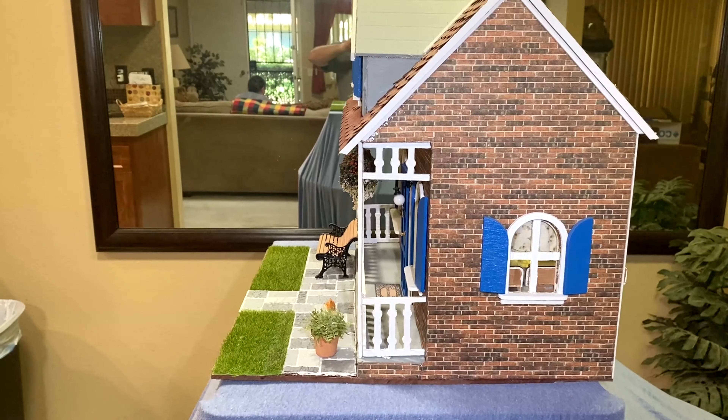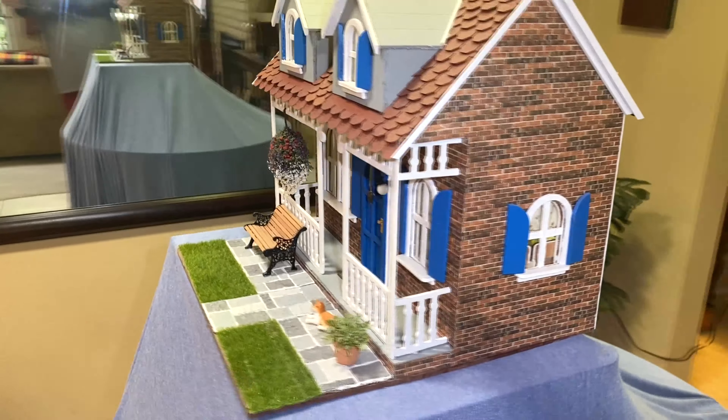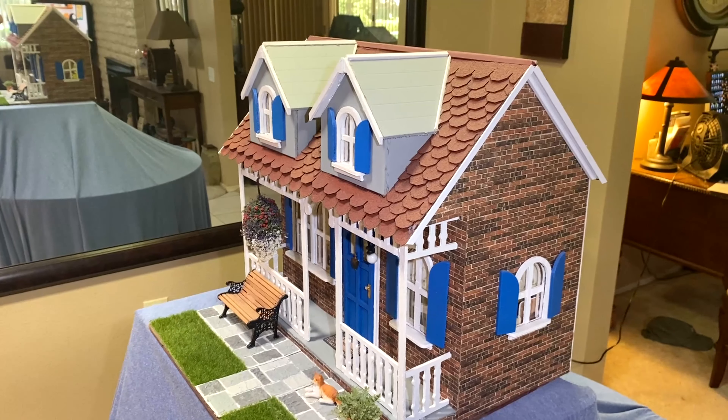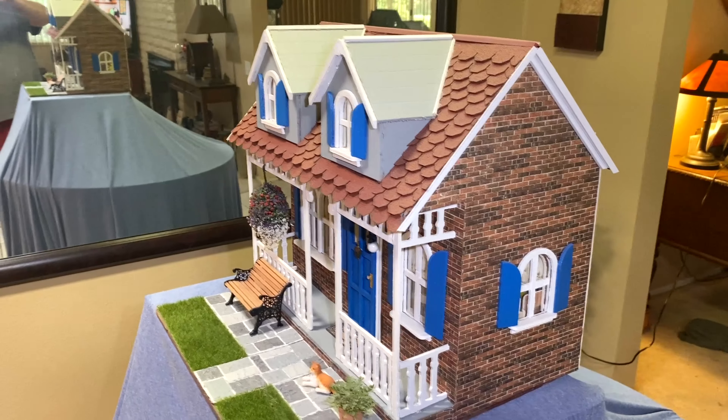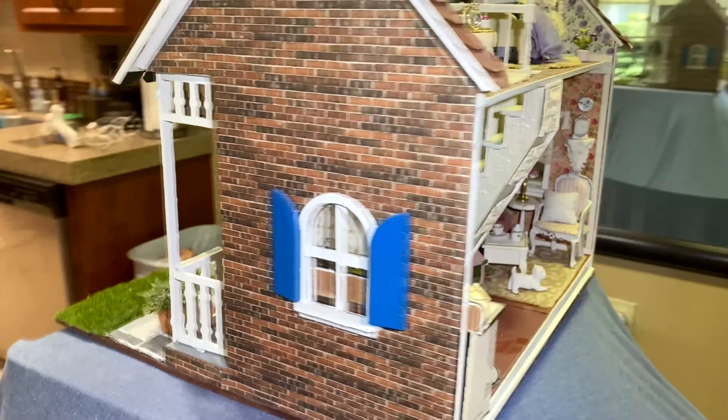The other thing I did on this house was the asphalt roofing, which was very, very easy. I really liked it. It comes in rolls and you just cut it and glue it and it's done. I think that came out cute.